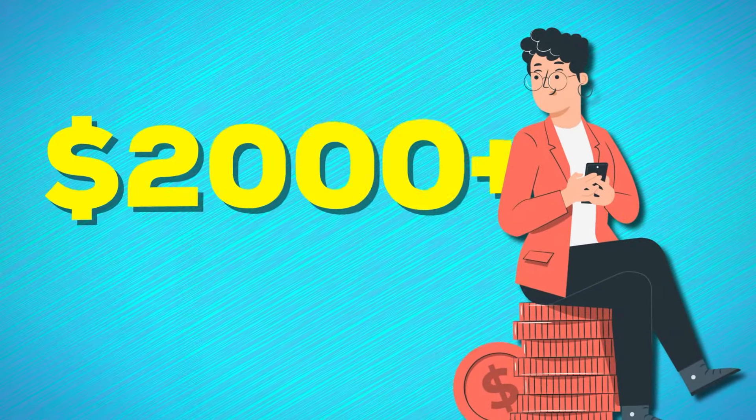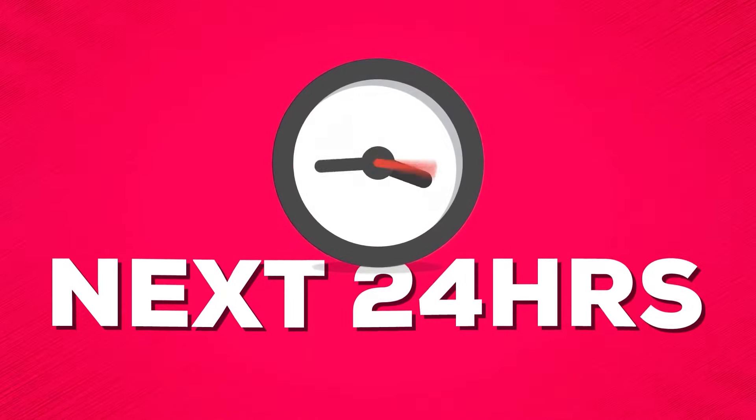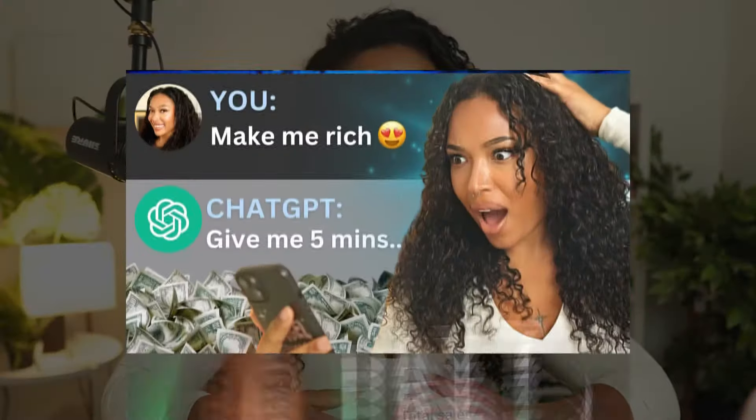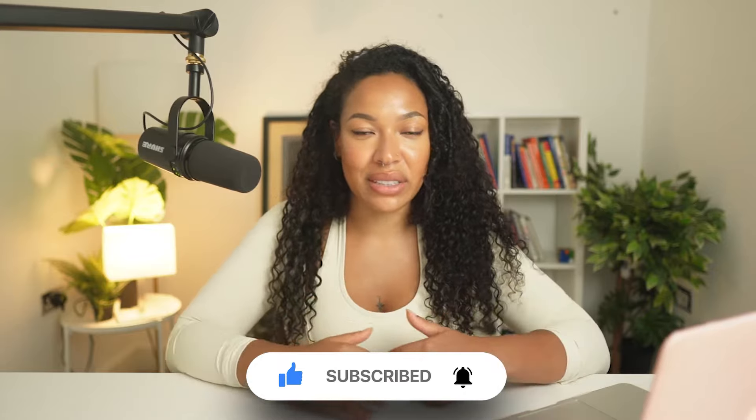In today's video, I'm going to be sharing with you a proven strategy that can consistently earn you $2,000 upwards every single month using Amazon. You'll be able to start and set up this method within the next 24 hours, even if you have no money, no experience, and no existing audience. My name is Gia, and I make videos to help you run up a bag online. If that's something you'd be interested in, go ahead and hit that subscribe button.